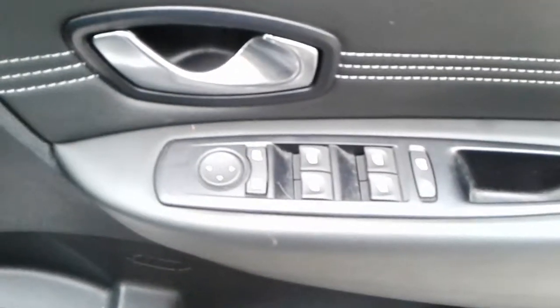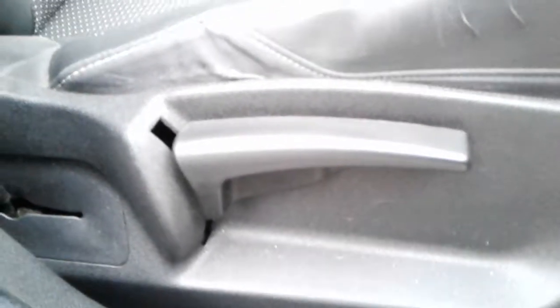There's also front electric windows and electric wing mirrors, a large storage pocket and door speaker. Height adjuster on the driver's seat.